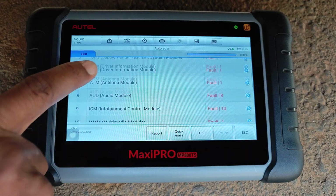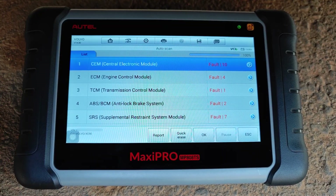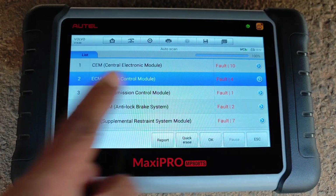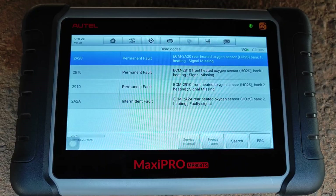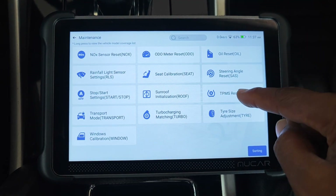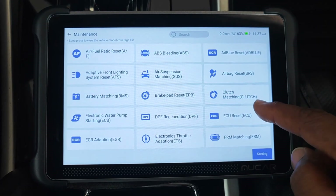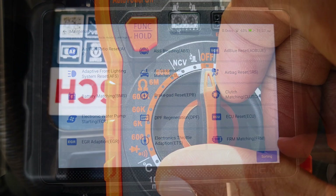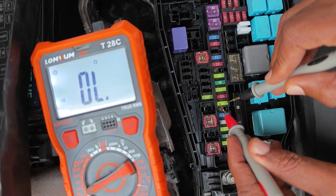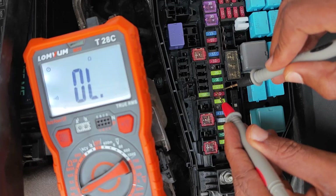Usually when you have multiple codes, there's a high chance that some of them are going to be parallel codes. The first thing you want to do is clear all the codes and then start troubleshooting from the one that reappears first. Bringing it all together: your scanner is only a tool — a very important one — but it's the acquisition of learning and automotive know-how that brings the best out of any scan tool you may choose.